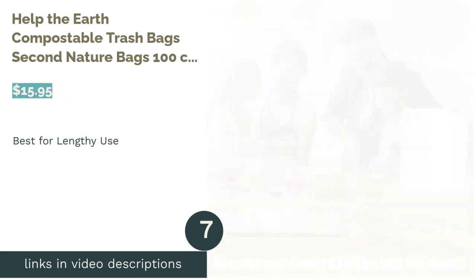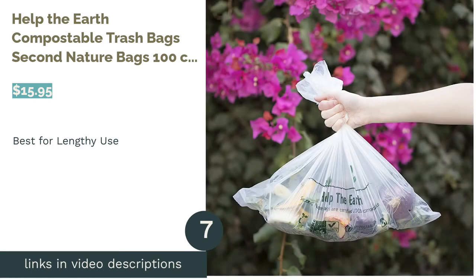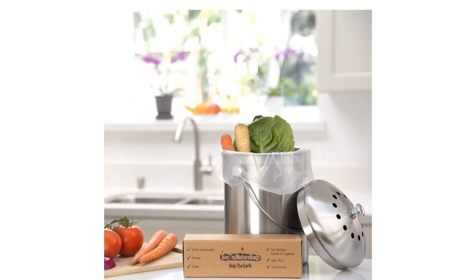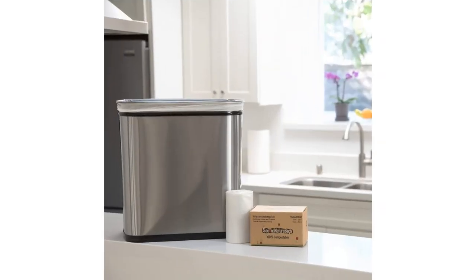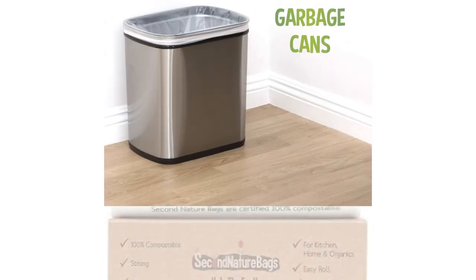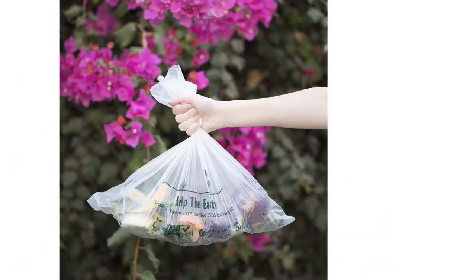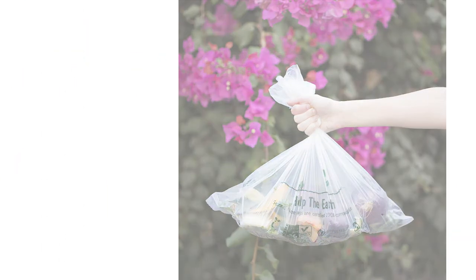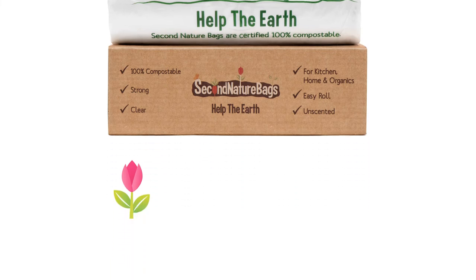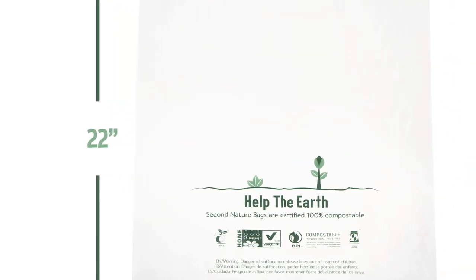The next product is Help the Earth Compostable Trash Bags Second Nature Bags 100 Count, 3 Gallon. Second Nature Bags come in three different sizes ranging between 3 and 13 gallons. They're made of tough, naturally occurring materials like sugar cane and plant starches, which gives them a fair amount of sturdiness despite the thin feel of the actual bags. A few users complain that these compostable bags have a tendency to tear or split when being separated from the roll, so we recommend using care when pulling a new one out. As with many other compostable brands, some reviewers have reported that their bags broke down when introduced to damp waste.